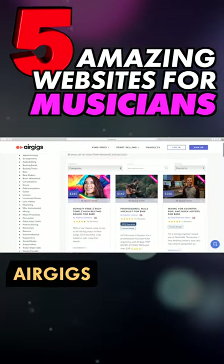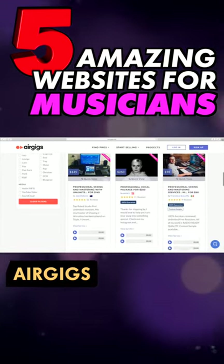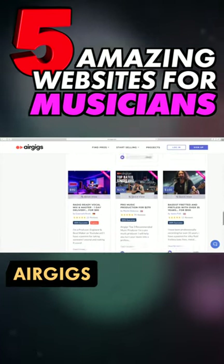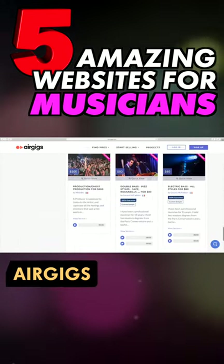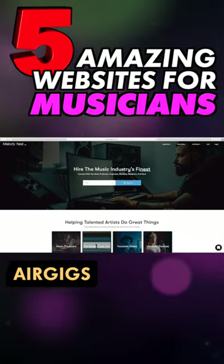AirGigs is an online database of industry professionals available on a freelance basis to help you complete your tracks. With pros in many categories, it's a great place to find a songwriter, vocalist, or mastering engineer. For similar jobs, also try Soundbetter and MelodyNest.